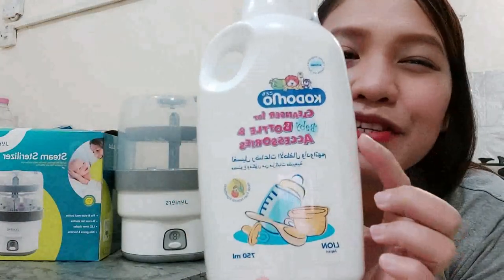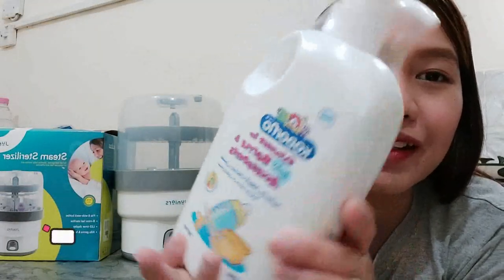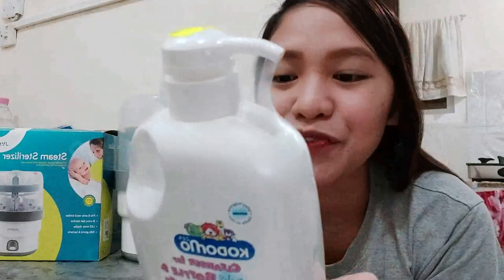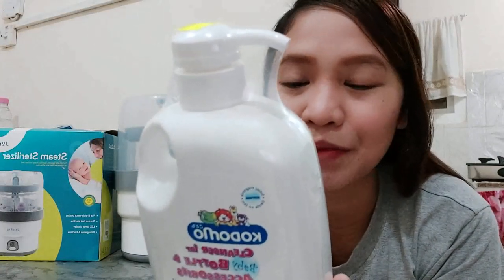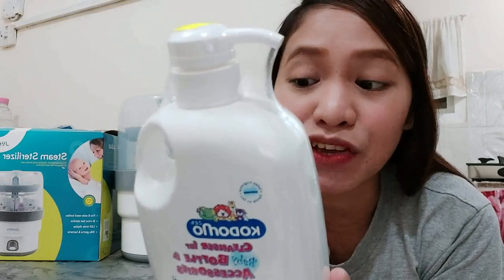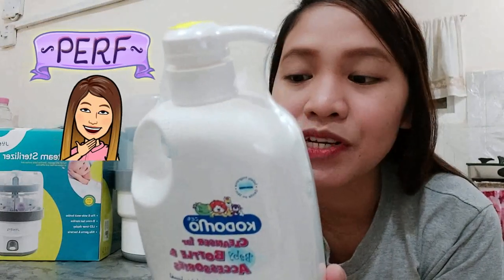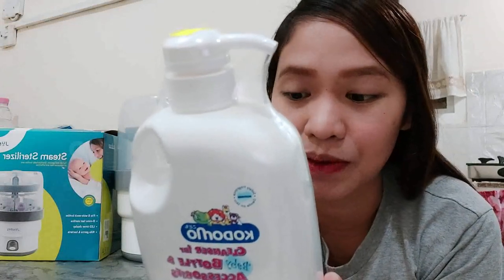The first thing I want to show you is the baby bottle cleanser. We are using Kodomo cleanser for baby bottles and accessories, 750 ml. Kodomo cleanser is specially formulated to clean baby bottles, nipples, toys, infant accessories, and even fruits and vegetables. It is made from natural ingredients, which help to remove milk stains and odor effectively, while assuring the safety for your baby.